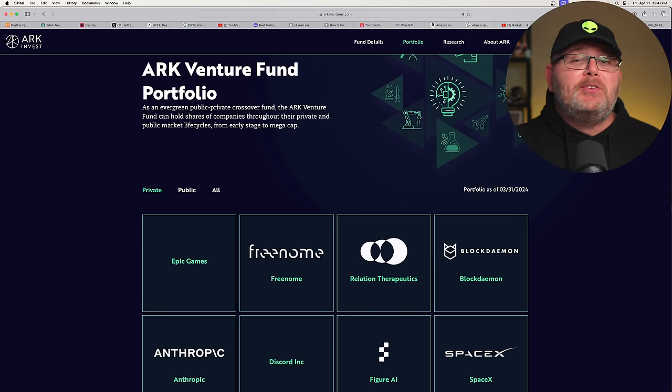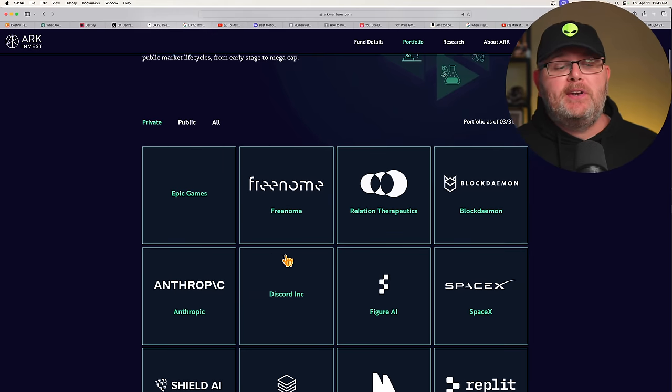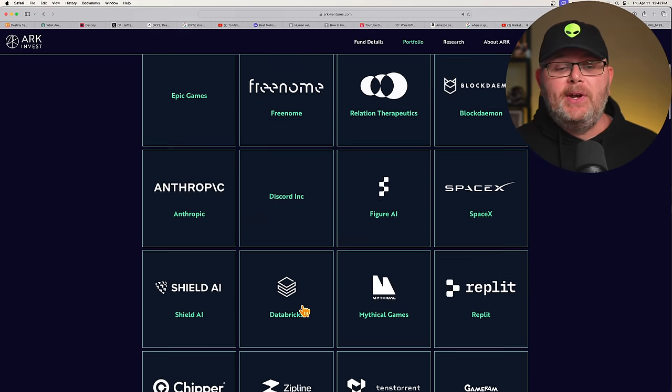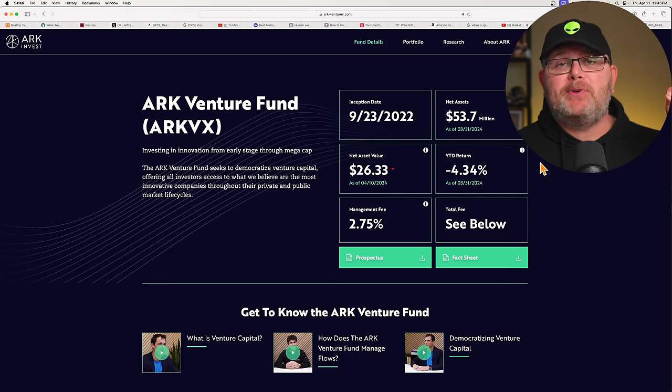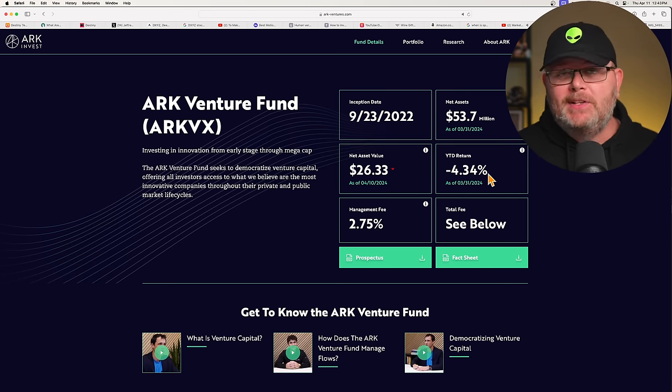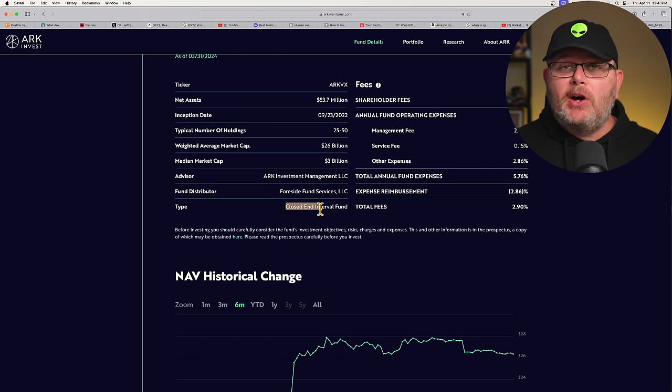With all that said, is this something I'm buying? Is it something you should consider in your own portfolio? There's one other way you can play this — the ARK Venture Fund. Kathy Wood of ARK has their own pre-IPO venture fund that you can invest in. It also has SpaceX, Epic Games, and other companies like Anthropic, Databricks, Axiom Space, Flexport, Hammerspace, Pave Financial, and more. This has a 2.75% management fee. It's actually down 4.34% year to date. Net assets right now are $53.7 million. This is also a closed-end fund.